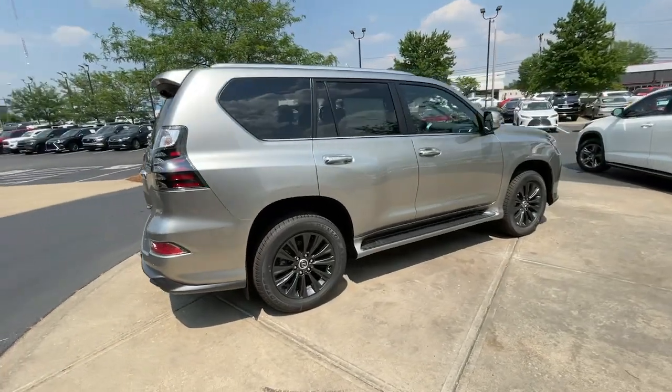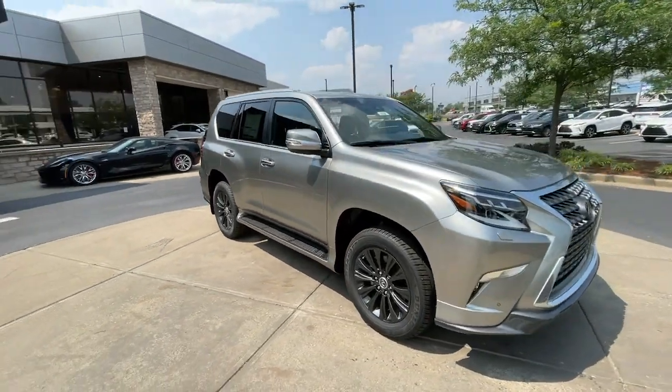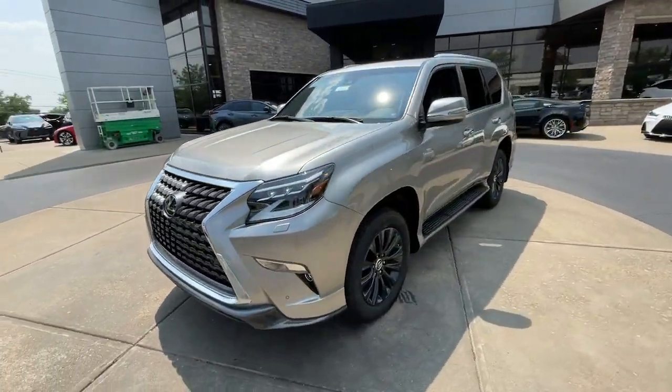Three-row luxury seating, a suite of desirable passenger amenities, infotainment, and advanced safety tech. Enhance this SUV's serious off-road talent with premium style and security.